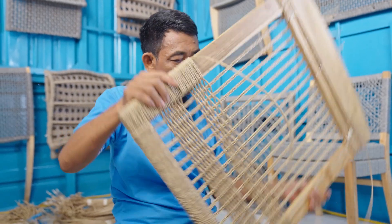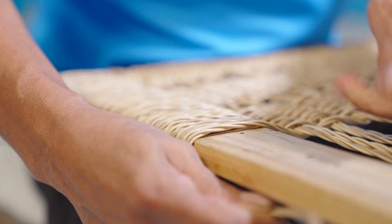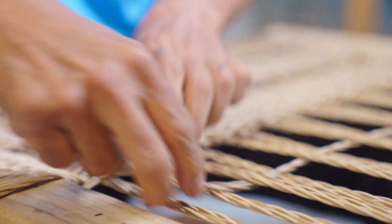We use premium quality, high-density polyethylene wicker that withstands the outdoor elements. Hand-weaved by our skillful artisan, creating a long-lasting, beautiful product to be enjoyed for years to come.